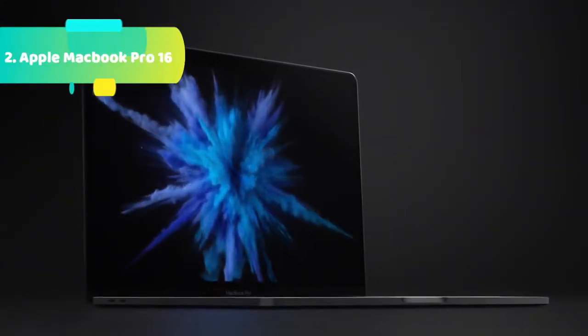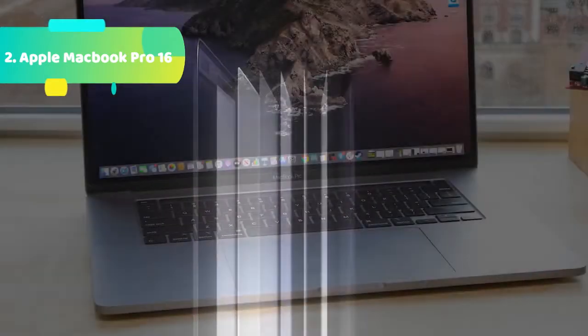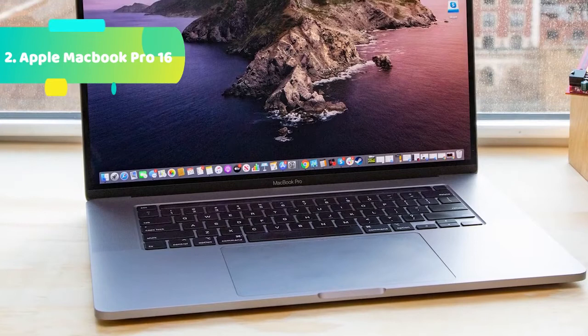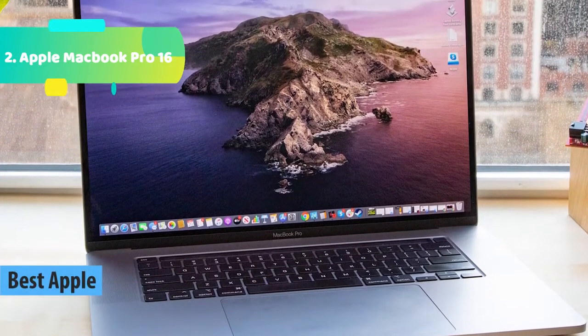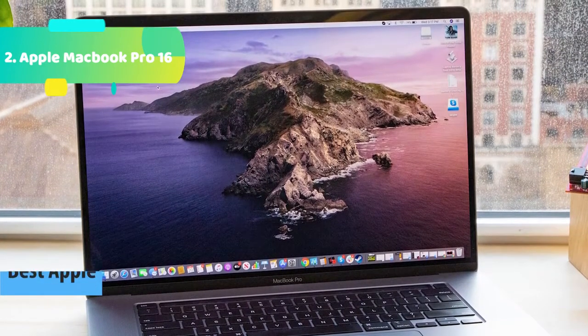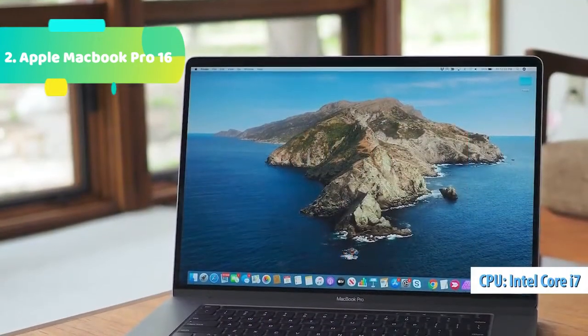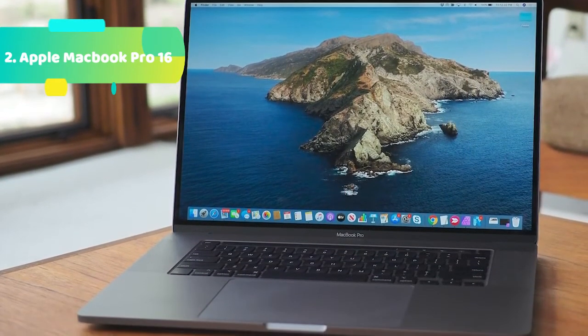At number 2 we have the Apple MacBook Pro 16 — designed for those who defy limits and change the world. The 16-inch MacBook Pro is by far the most powerful notebook Apple has ever made, featuring an immersive Retina display, super-fast processors, advanced graphics, the largest battery capacity ever in a MacBook Pro, Magic Keyboard, and massive storage. It's the ultimate pro notebook for the ultimate user.